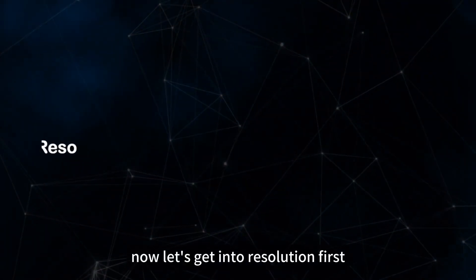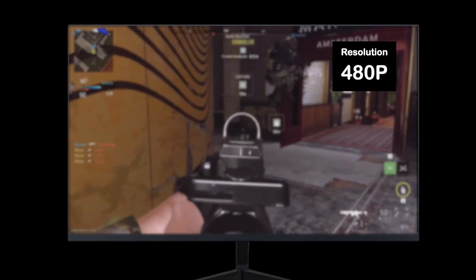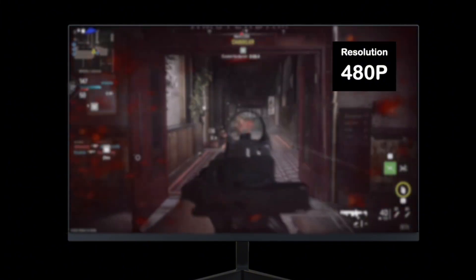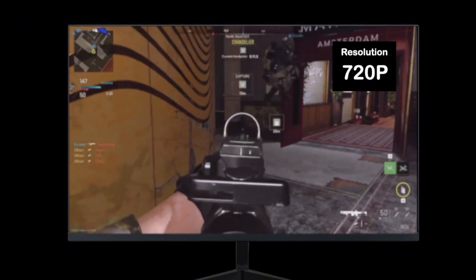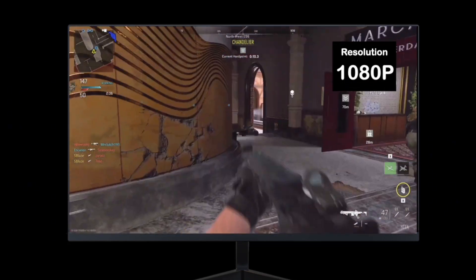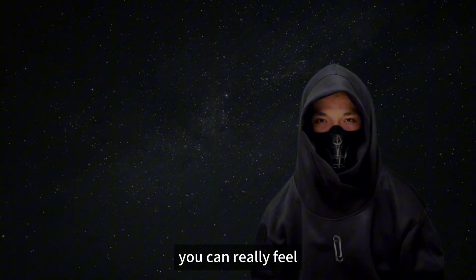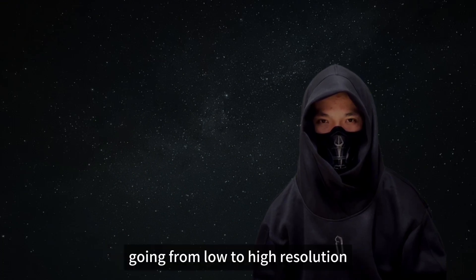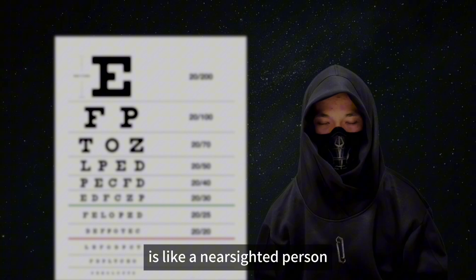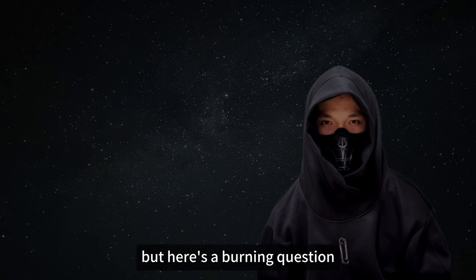Let's get into resolution first. Look at your screen carefully — I'm about to show you the difference in clarity at various resolutions. From what you are seeing, you can really feel the difference in clarity and sharpness as the resolution goes up. Going from low to high resolution is like a near-sighted person finally putting on their glasses — suddenly the world is crystal clear.